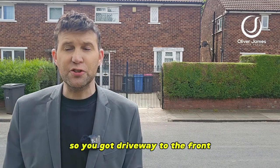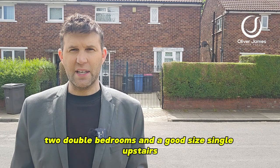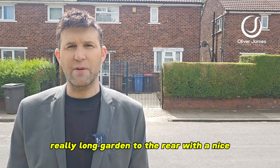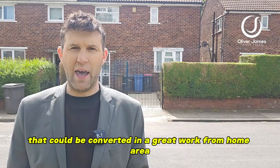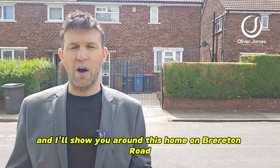You've got a driveway to the front, two reception rooms, kitchen, two double bedrooms and a good size single upstairs. Really long garden to the rear with a nice big brick shed that could be converted into a great work from home area. Come and join me and I'll show you around this home on Brereton Road in Eccles.